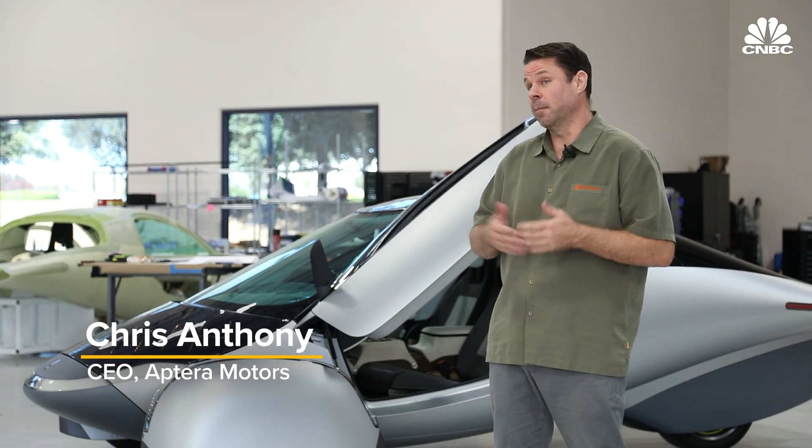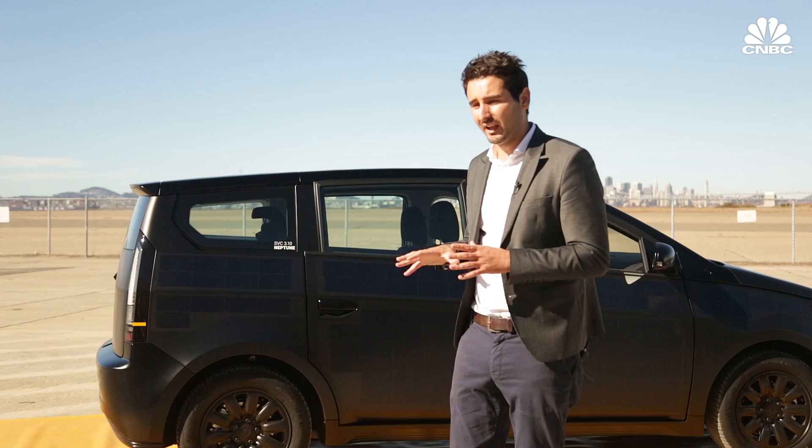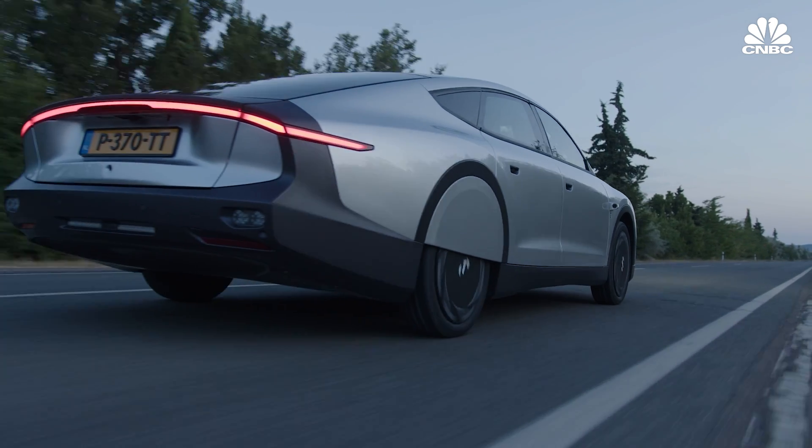Our vehicle looks more like a bird or a fish than it does almost anything else on the road today. It's very practical — made for functionality — with motors in the wheels, a large solar panel, and extremely good aerodynamics.